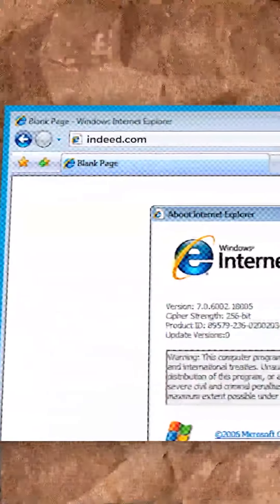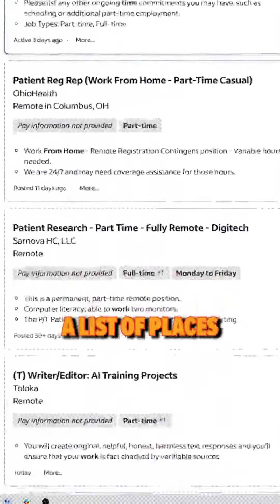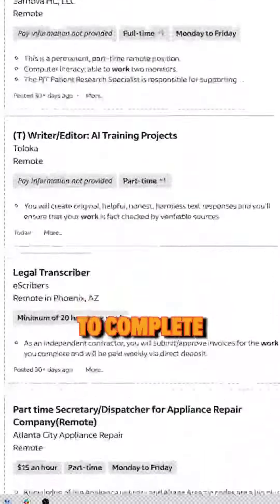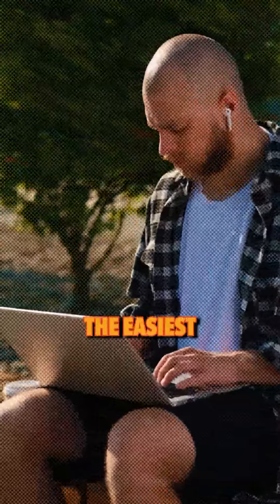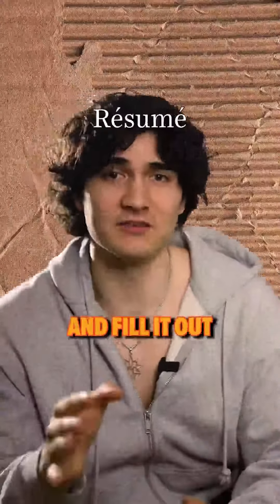Here you'll see a list of places that are going out of business unless they pay you to complete some tasks. So you're gonna pick whichever task sounds the easiest. You're gonna print out this thing called a resume at the library and fill it out with all of your information.